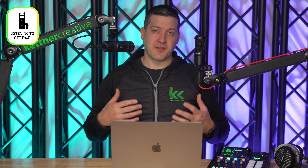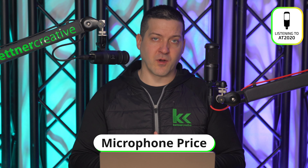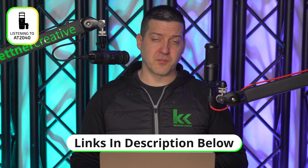In this video, we're going to compare the Audio-Technica AT2040 dynamic microphone against the Audio-Technica AT2020 condenser microphone. Both of these are entry-level-ish microphones from Audio-Technica, and we're going to compare them in terms of podcasting, live streaming, and vocal recording to figure out which microphone is right for you.